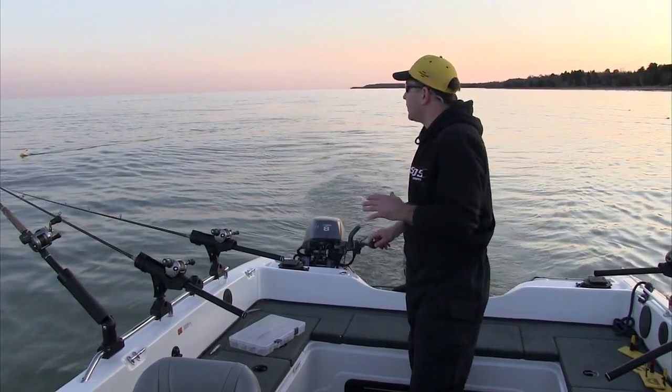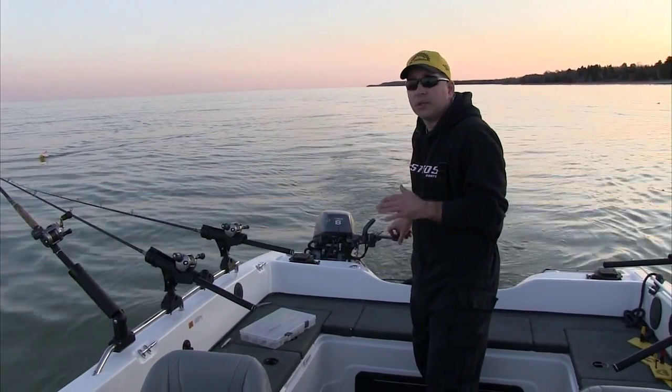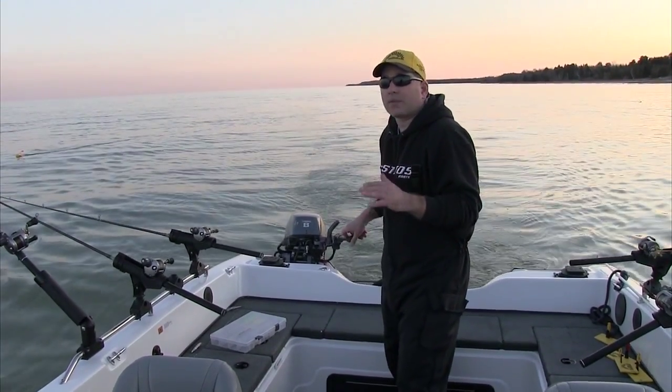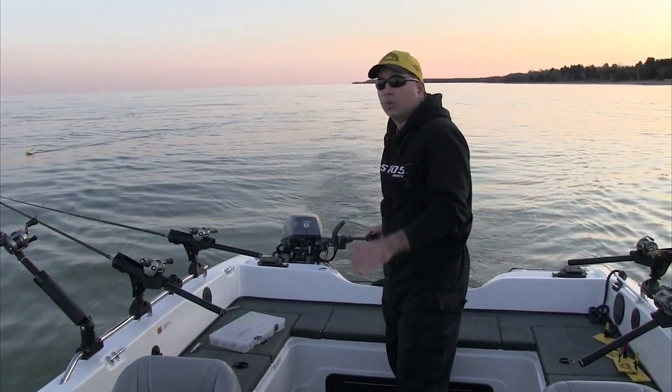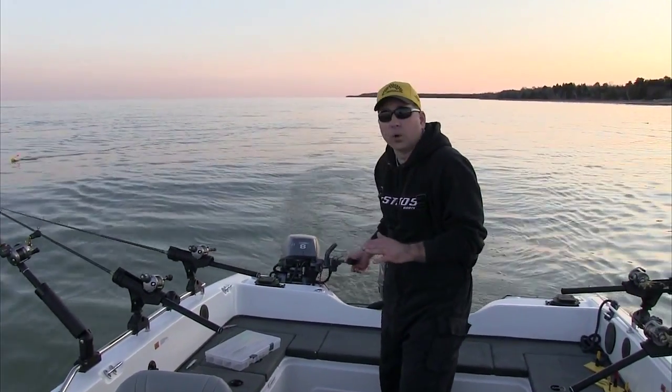More importantly, this area is holding some really warm water right now. We just checked the temps and it's 43, 43 and a half in here. A couple hundred yards back, we've seen a 4 and a half to 5 degree difference in temperature. When you find that, you've got to focus in on that, key in on that area and work it hard.